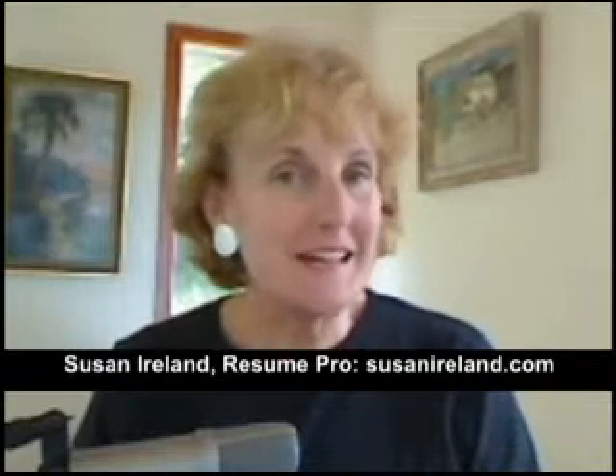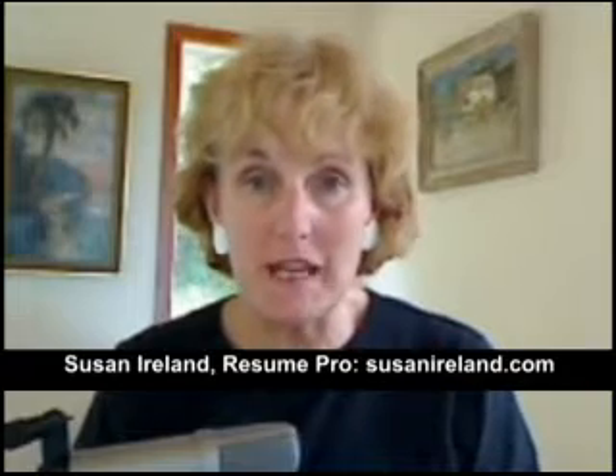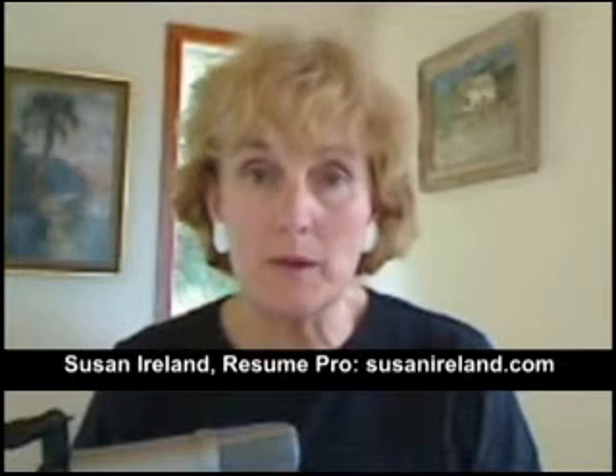I'm Susan Ireland, author of The Complete Idiot's Guide to the Perfect Resume. I hate to see things die out, but I'm afraid that the U.S. Post is one of those things that we're soon going to be leaving behind as far as job applications go. It seems that most employers prefer to receive resumes via email or having them posted online through a resume bank, either on their own company website or through one of the larger recruiting job boards such as Monster or CareerBuilder.